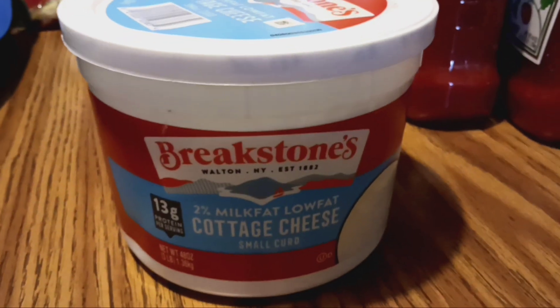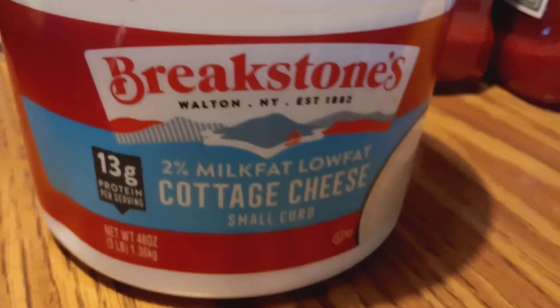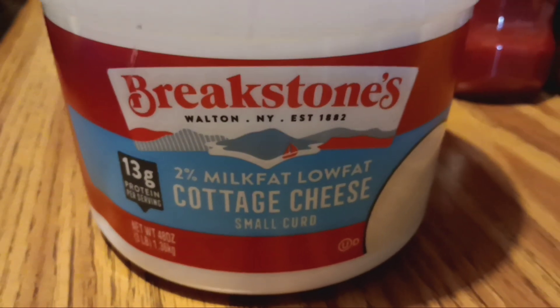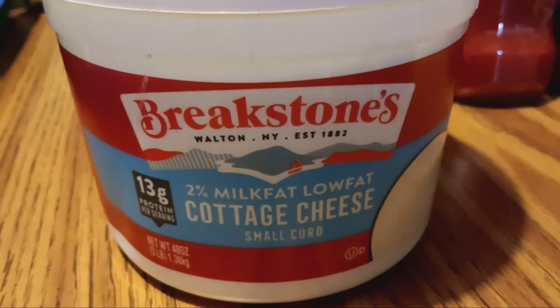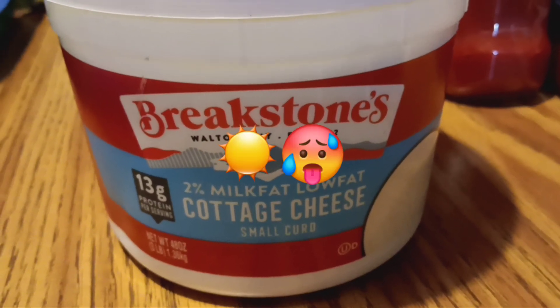I picked up this large 3-pound cottage cheese for less than $5. These are really good for the summer because it's hot and you just want something cool.